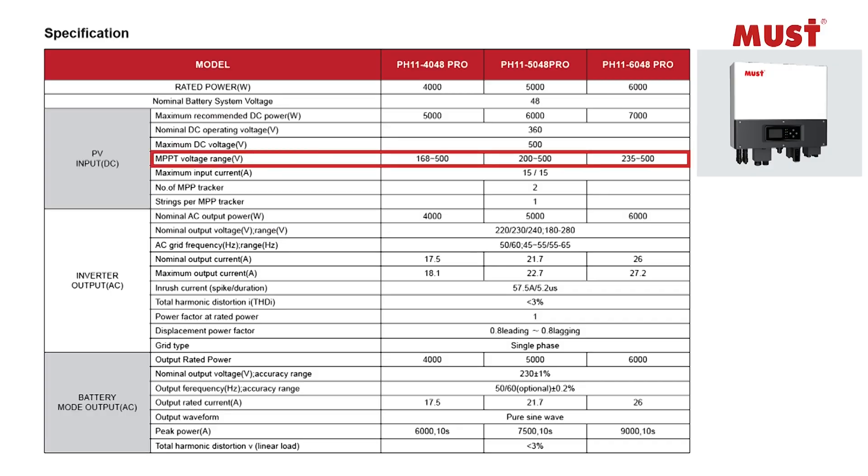With a wide MPPT voltage range of 120 to 500 volts, it can operate with a greater range of solar panel configurations, increasing the overall efficiency and energy yield of the solar power system.